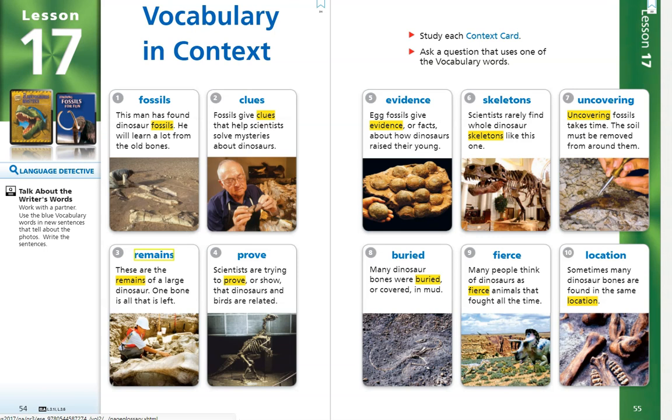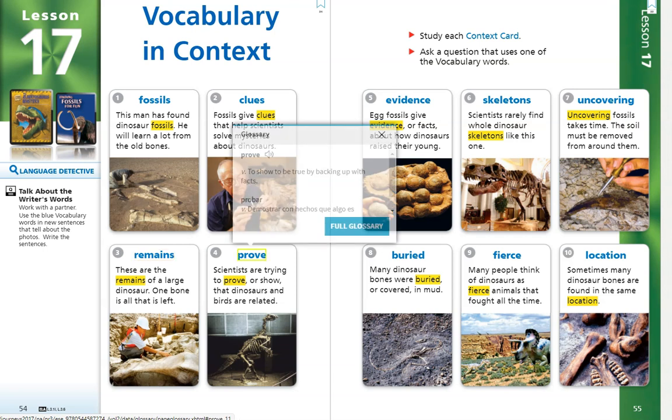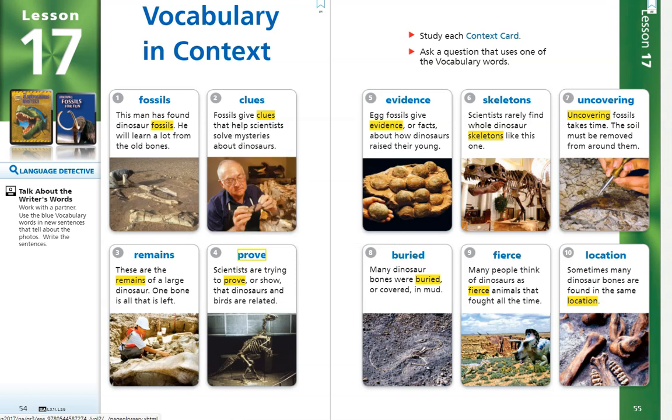Number 4. Prove. Scientists are trying to prove, or show, that dinosaurs and birds are related. The word prove is a verb, or action word, and it means to show to be true by backing up with facts.